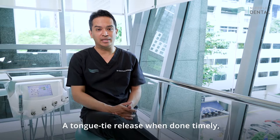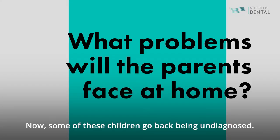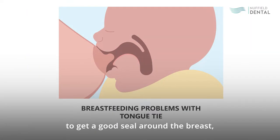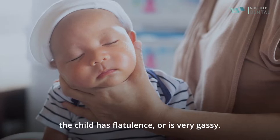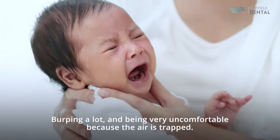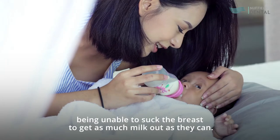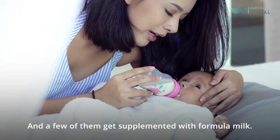A tongue tie release done timely will obviate these problems. Some children go back being undiagnosed. The child is trying desperately to feed and, because the child is unable to get a good seal around the breast, the child tends to swallow lots of air. This causes flatulence — the child is very gassy, burping a lot, and very uncomfortable because the air is trapped. In addition, they get very tired because they are unable to stay for a prolonged period sucking the breast to get as much milk as they can, and a few of them get supplemented with formula milk.